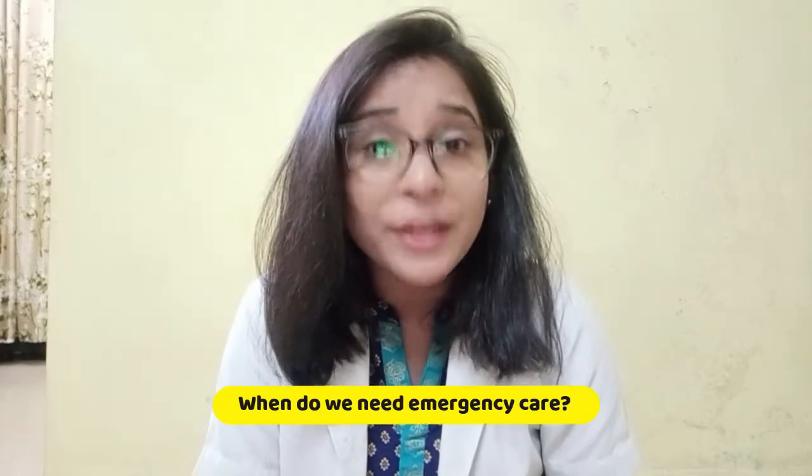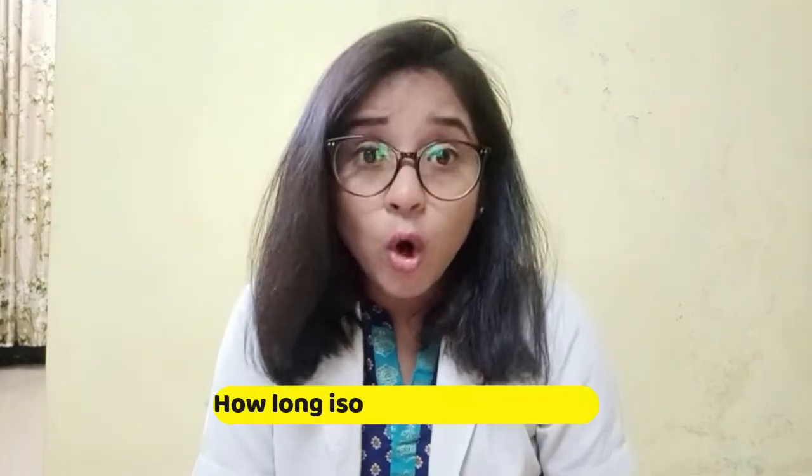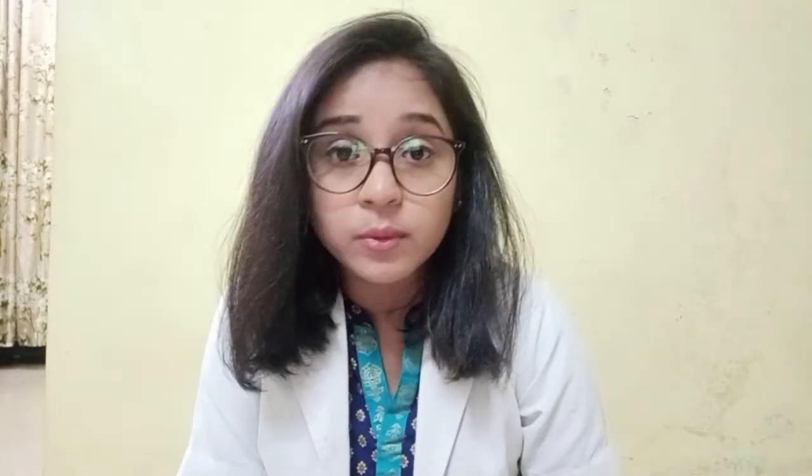If you have discovered you have COVID-19 and you are caring for yourself at home or your loved ones, you will have several questions like how do we know when we need emergency care, how do we stop the spread of COVID, and how long isolation is necessary. The first thing you need to do is stay home. Don't rush to the hospital because not every COVID patient needs to be hospitalized. Most people who become sick with COVID-19 have mild symptoms and can recover at home.